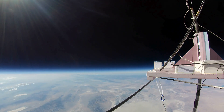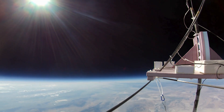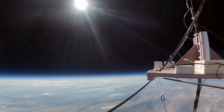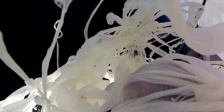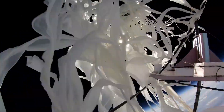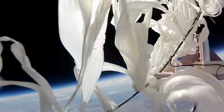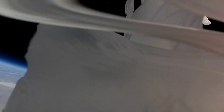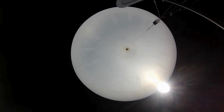The temperature dropped to negative 61 degrees Fahrenheit at 48,000 feet. As we climbed up into the stratosphere, the temperature starts to go up. At this altitude, it's a toasty one degree Fahrenheit. Back to balloon cam.